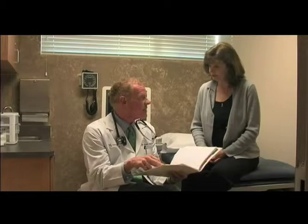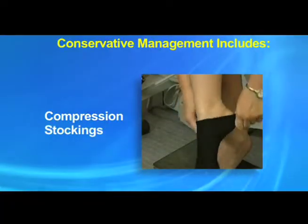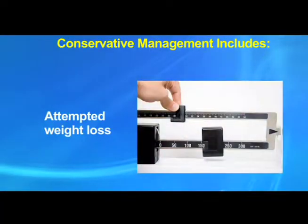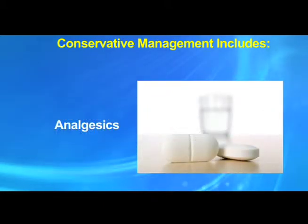Patients with varicose veins who meet medical criteria begin a period of conservative management, including compression stockings. If you have been wearing compression, this period isn't necessary.